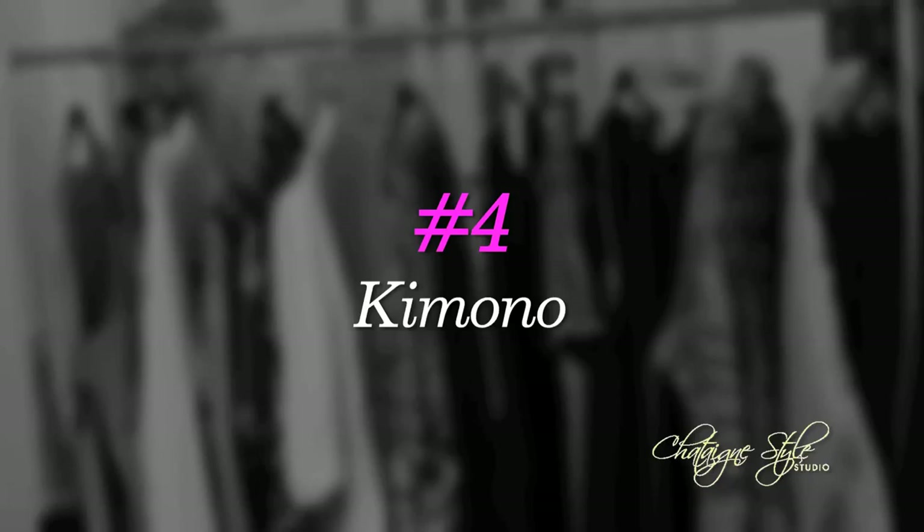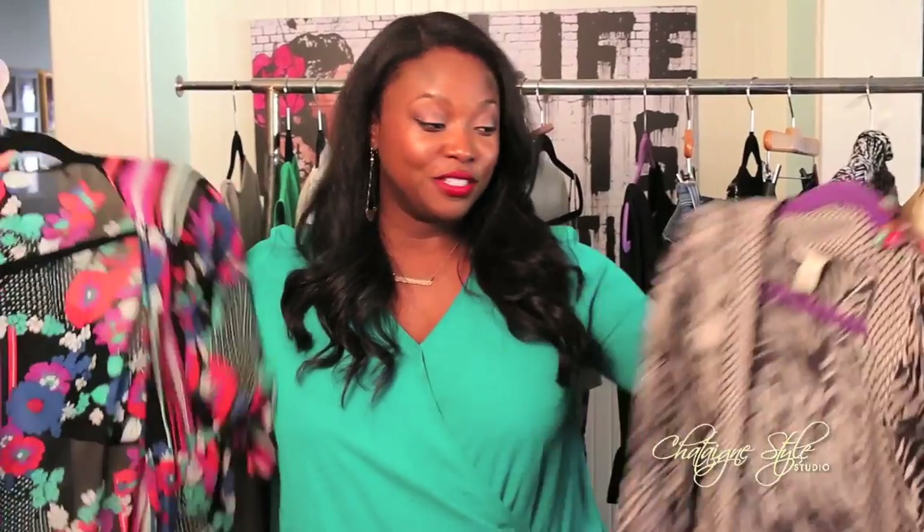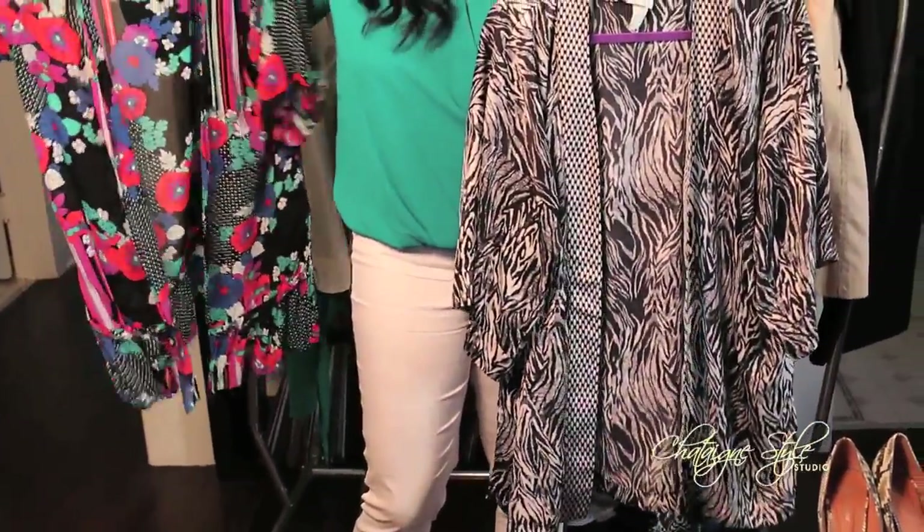Number four is embracing your bohemian side and rocking a few kimonos. I'm all about these — they go well with everything. I toss one on a dress, white pants, jean shorts. Try to switch it up rather than going to a blazer, try a kimono. It works for everything: dressed up, dressed down, to the beach with your swimsuit. It's just a great go-to piece to have.